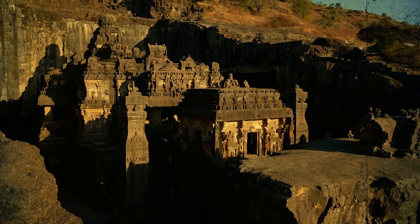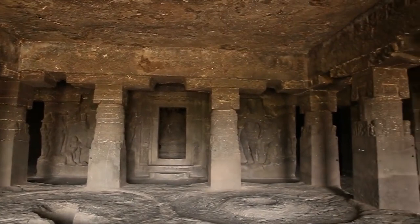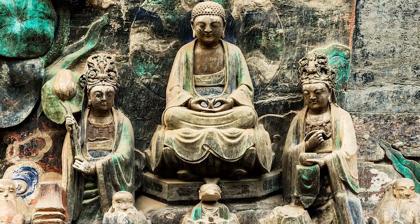Ellora's rock-cut cave temples date between the 5th and 12th centuries. The caverns are all numbered, with caves 1 through 12 being the earliest, returning to the 5th century. These caves are Buddhist caverns with evidence of Mahayana Buddhism philosophy.